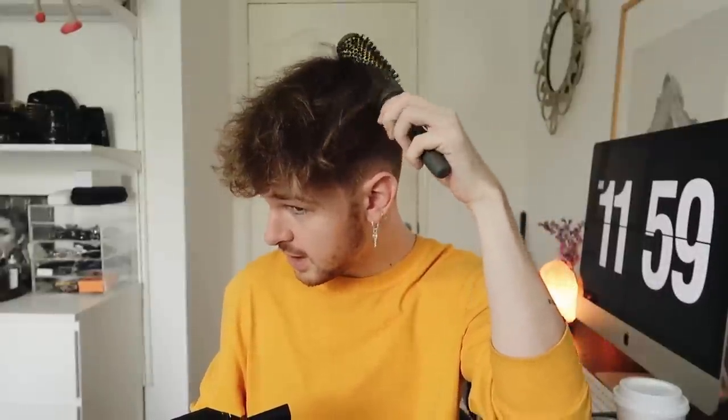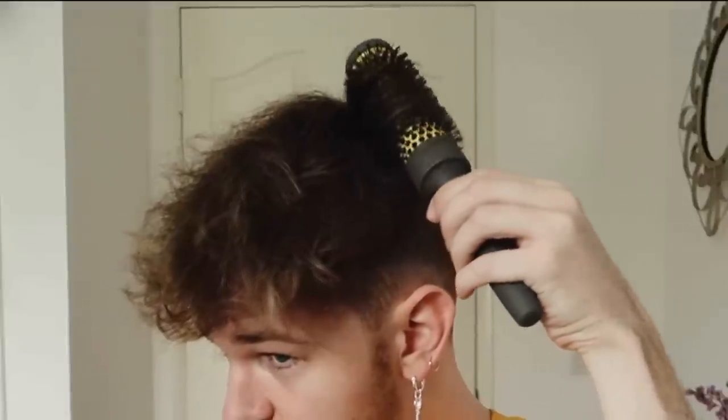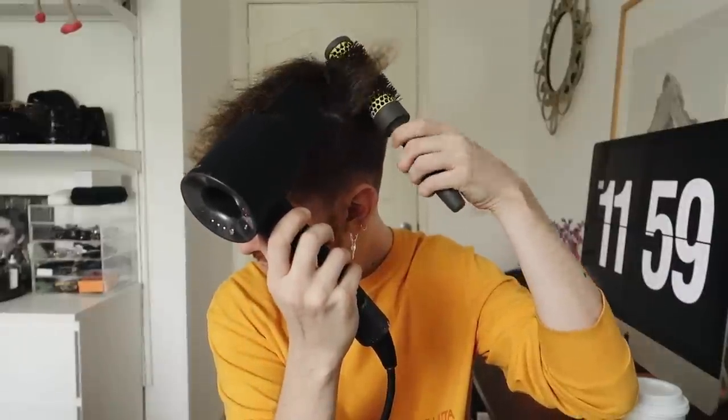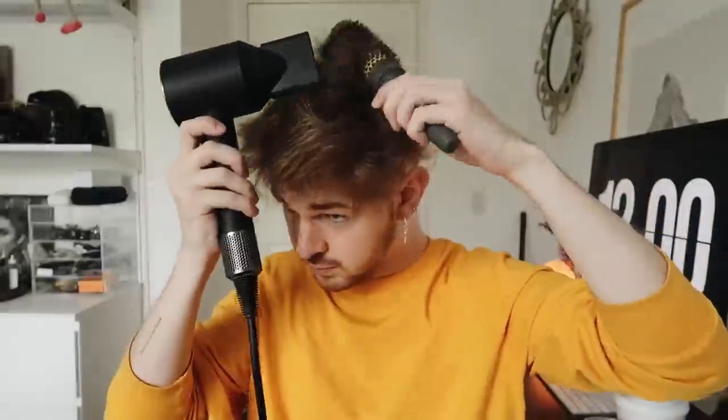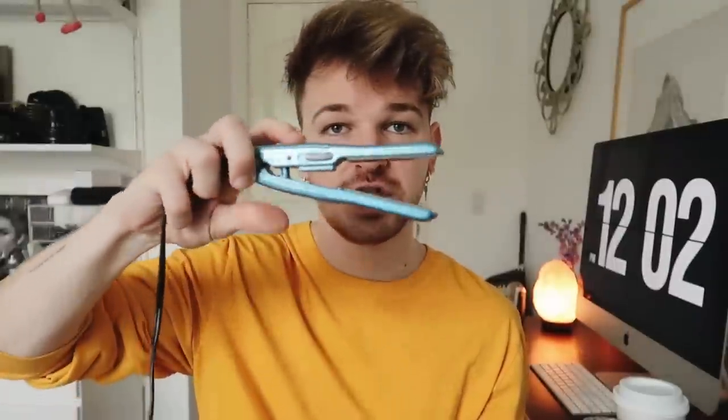I basically just start in the back right here — and if you see me looking over in this direction, it's because I have a mirror right here. I start in the back and kind of twist whatever hair will go on there. I go in with a miniature straightener, which is tiny and small, after the round brush blow dry.